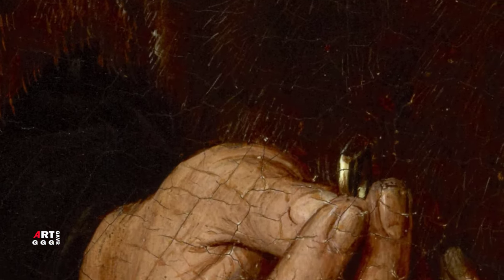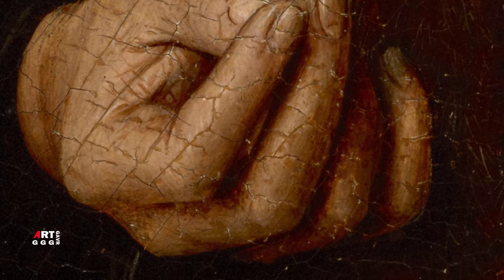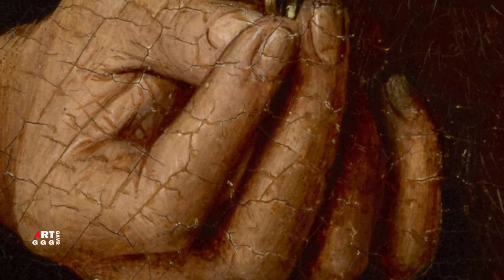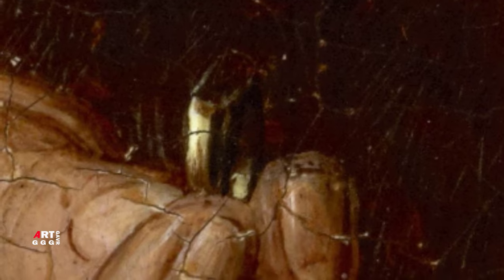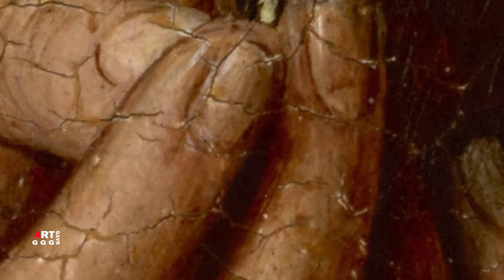Картина была приписана Ван Эйку в конце XIX века, но некоторые искусствоведы неоднократно оспаривали это до 1991 года, когда инфракрасная фотография показала методы обращения с маслом, которые были безошибочно ван эйковскими. До 1948 года панель принадлежала Национальному музею Брукенталя в Сибиу, Румынии. В том же году новокоммунистический режим передал эту картину вместе с 18 другими в Национальный музей искусств Румынии в Бухаресте. В конце 2006 года, во время пребывания Сибиу в качестве культурной столицы Европы, работы были возвращены в музей Брукенталя.